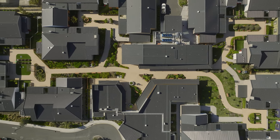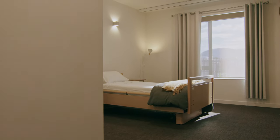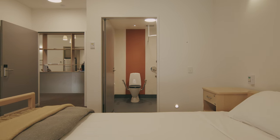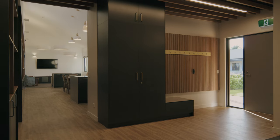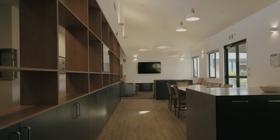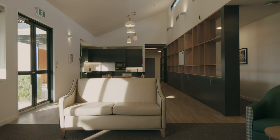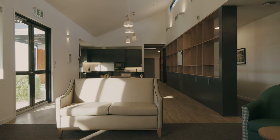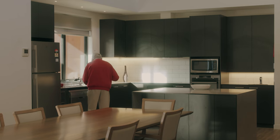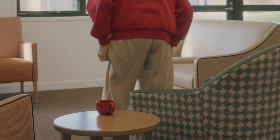Each cottage here at Karanji is home to eight residents. They each have their own private bedroom and ensuite. The houses are deliberately designed without corridors, so that as soon as you leave your room you can see the kitchen, the dining room, and living area. If a resident wants to use the kitchen — get something to eat or drink — it's fully accessible to them, so it's very much a normal pattern of life in how people live here.